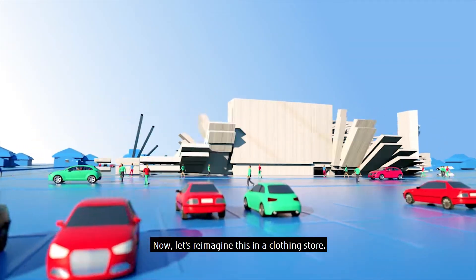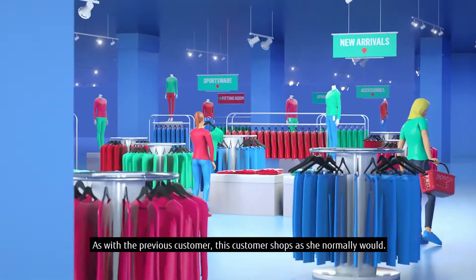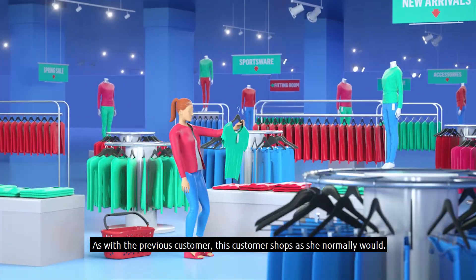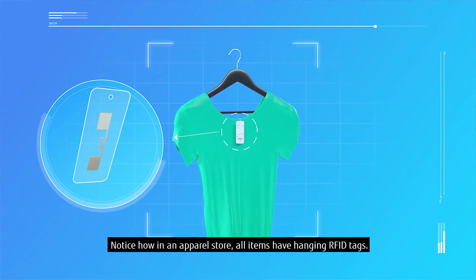Now, let's reimagine this in a clothing store. As with the previous customer, this customer shops as she normally would. Notice how in an apparel store, all items have hanging RFID tags.